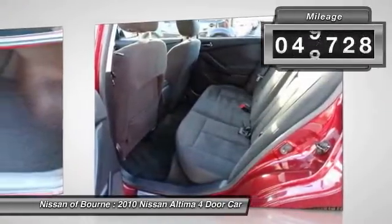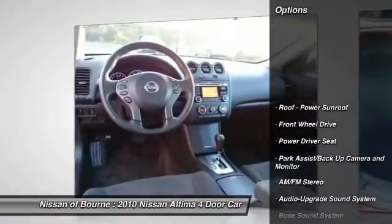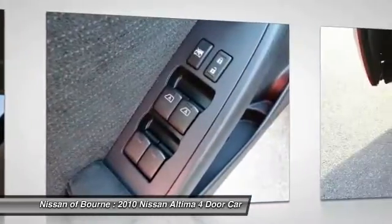This vehicle has less than 50,000 miles. Here are some of this vehicle's great options: anti-lock braking system, traction control, Bose sound system, and Bluetooth wireless data link for hands-free phone.